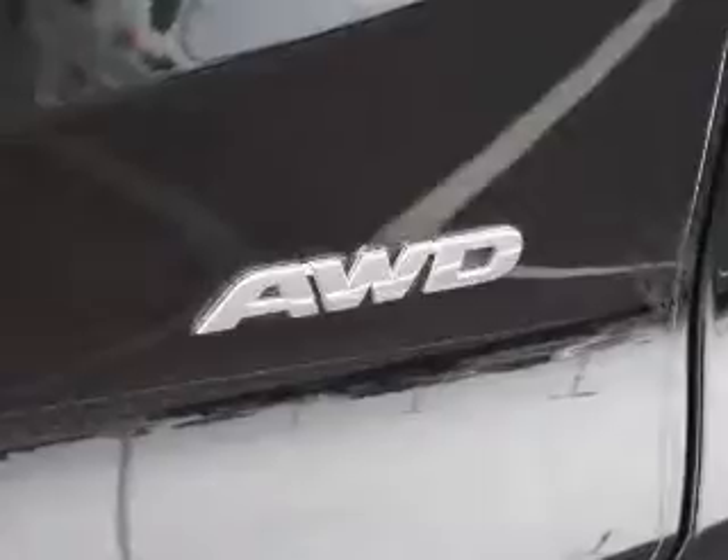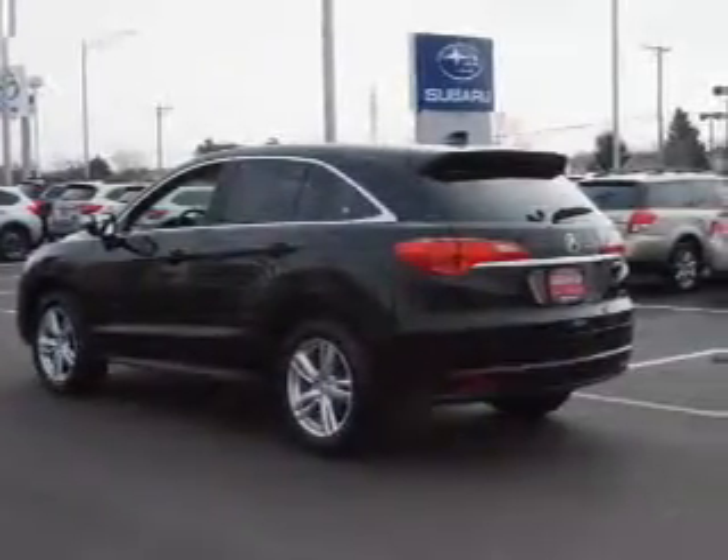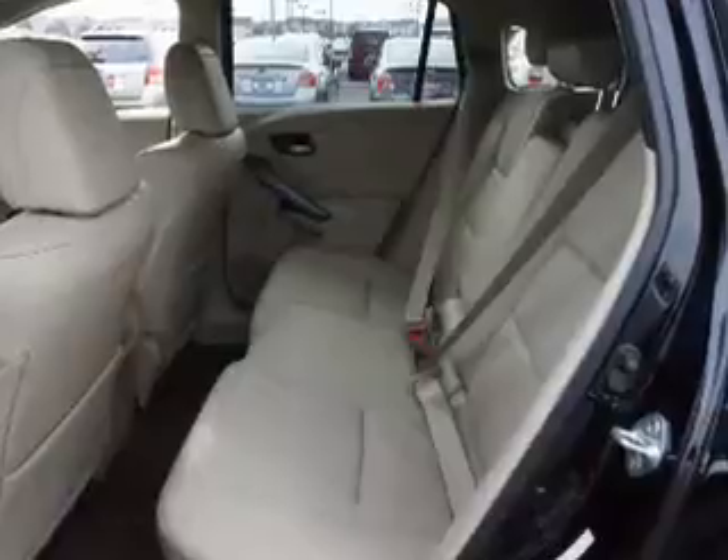Inside you'll find leather seats, heated seats, Bluetooth connectivity, an auxiliary input, steering wheel controls, push button start, automatic climate control, curtain head airbags, front airbags, and side airbags.